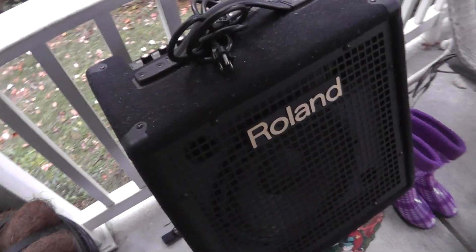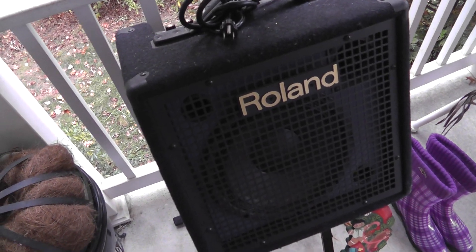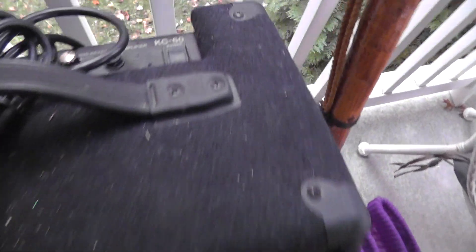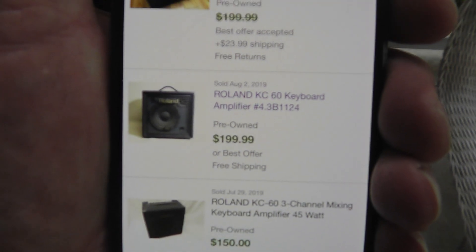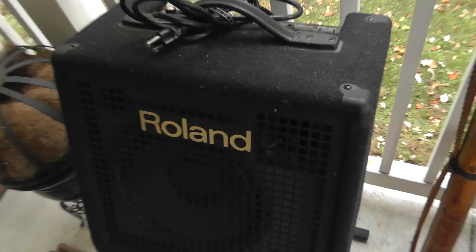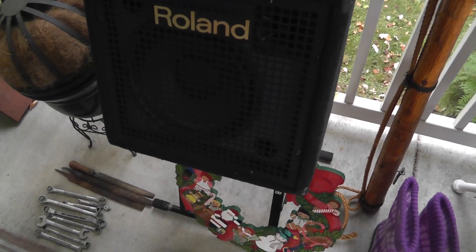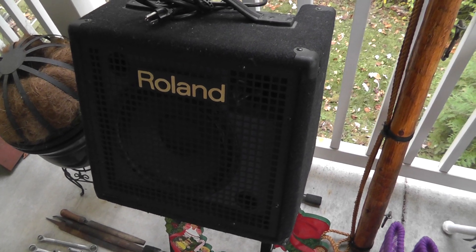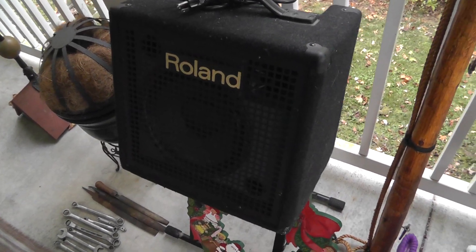I picked up an amp — something I really don't buy too much of, but this is a Roland KC60 keyboard amp. Here's one that went for $199 with free shipping, and here's one that went for $150 with free shipping. So I paid $20 on this; they were asking $30. Still got to test it out. They seem like good people, so I'm pretty sure it'll be okay. Not quite sure where I'm going to take that — might try it at the flea market tomorrow and see what happens.